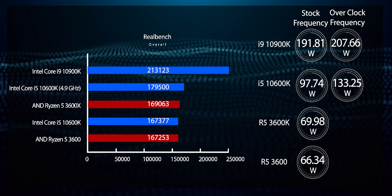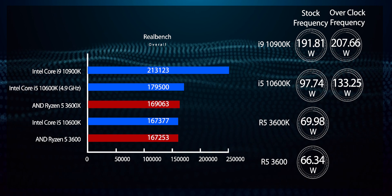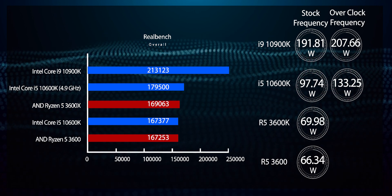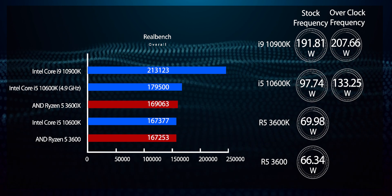Note that these are from a realistic stress test, as RealBench tests stability by running 3D rendering, video encoding, and file compression workloads. If you hammer the CPU with a synthetic benchmark like AIDA64 or LinX, you might see much higher power draws.